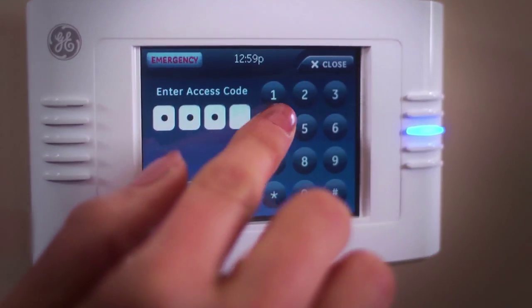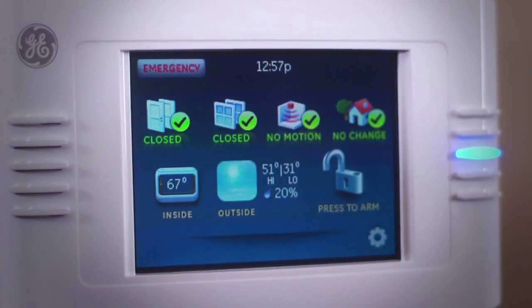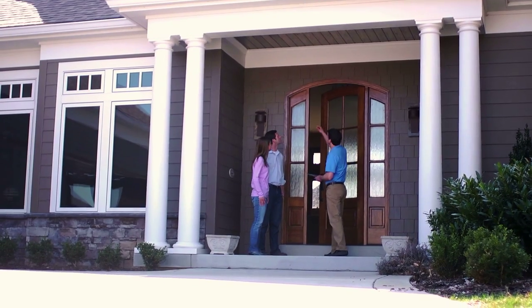Install up to four touchscreens to get easy, at-a-glance status of your home. Know quickly if there's movement in the house or whether a door or window is open.